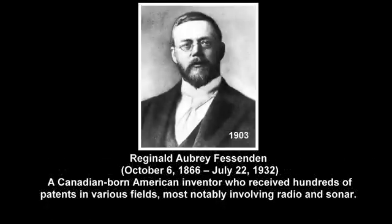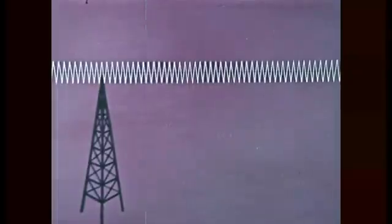Five years later, a Canadian inventor, Reginald Fessenden, sent a voice greeting and Christmas music to ships at sea using radio waves. Man had replaced wires with radio waves to carry sound or audio waves.